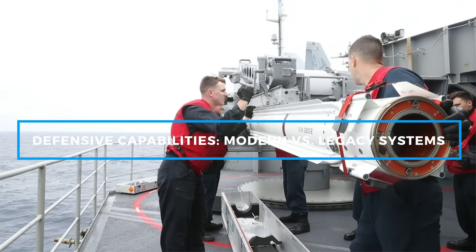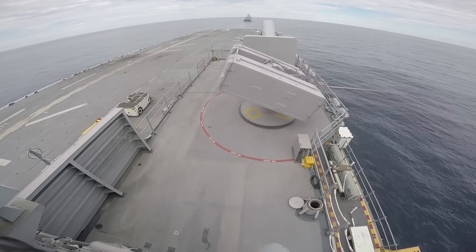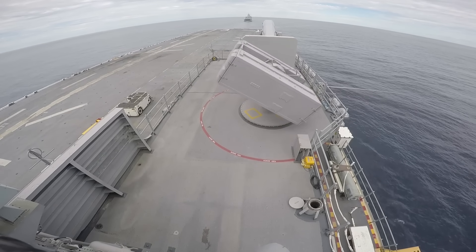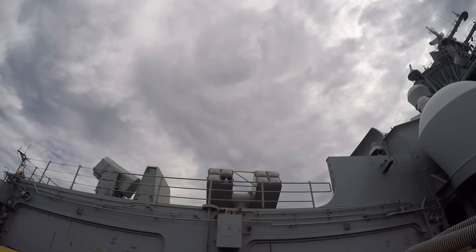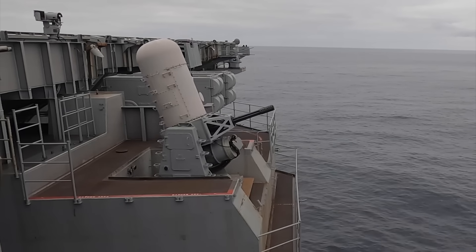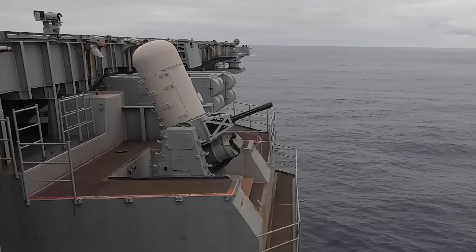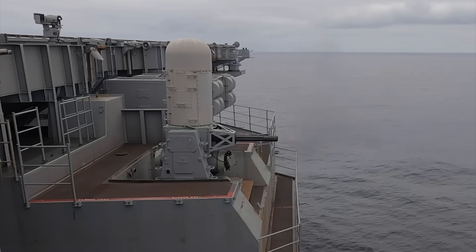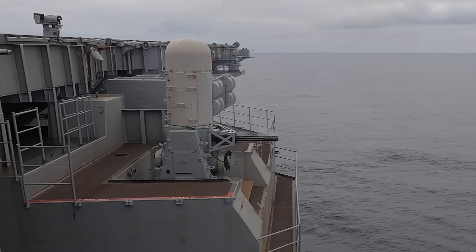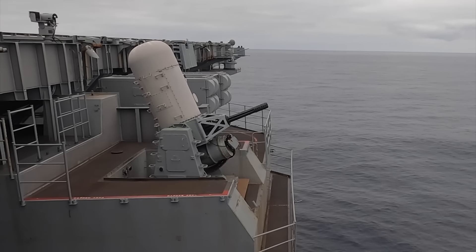In terms of defensive capabilities, both the Nimitz and Ford class carriers are heavily armed to protect against a variety of threats. The Nimitz class is equipped with RIM-7 Sea Sparrow missiles for medium-range air defense and Phalanx close-in weapon systems for point defense against incoming missiles or aircraft. Over the years, these carriers have been upgraded with improved radar and electronic warfare systems to better detect and counteract modern threats. However, as these systems age, they become increasingly difficult and costly to maintain at peak effectiveness.